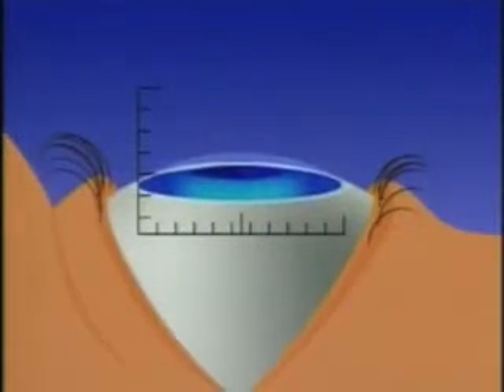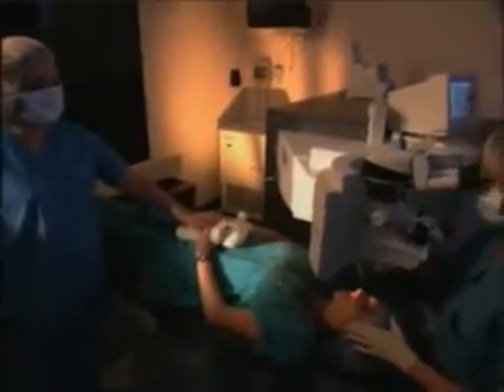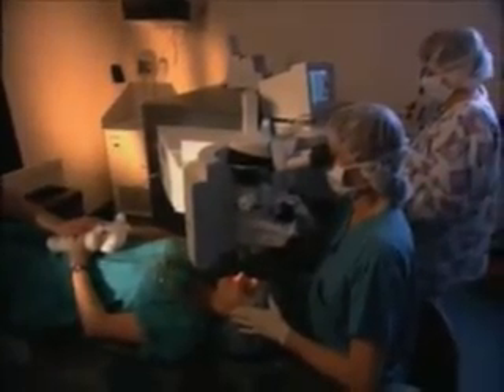If the eye makes too large a movement, the laser automatically shuts off. This allows you to completely relax during your laser vision correction, knowing that ActiveTrack is adjusting to the slightest movement of your eye.